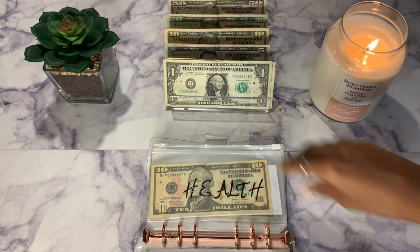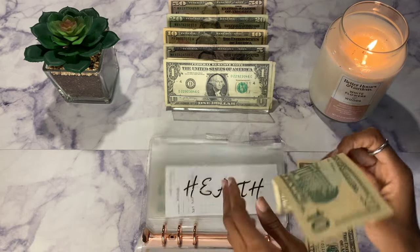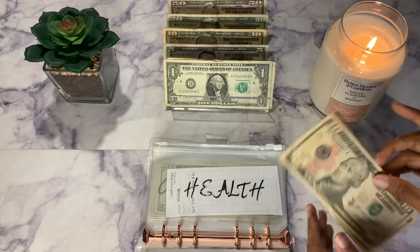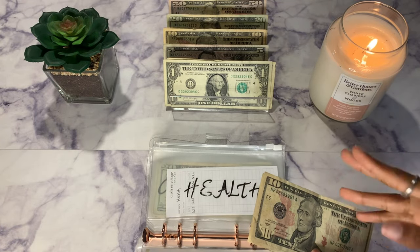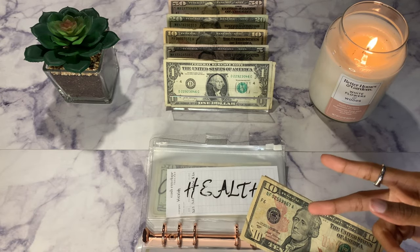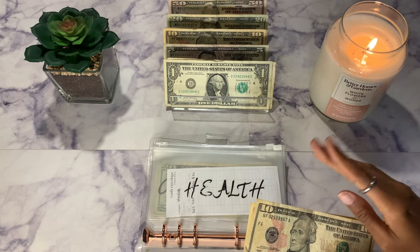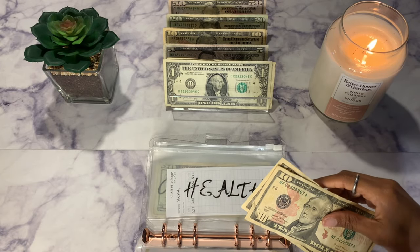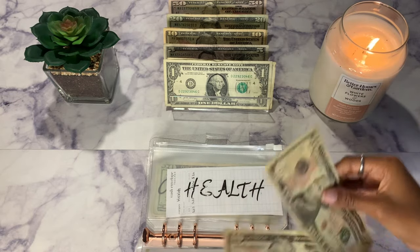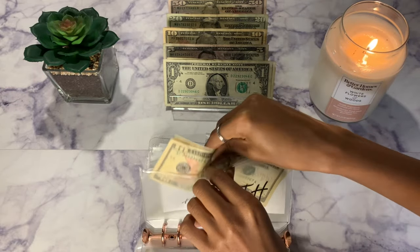Next up is health, which will be getting $10 — just a $10 bill. I know that next year I want to start making sure I save up for contacts, glasses, and co-pays when I go to the doctor. I wasn't able to this year because I just started and didn't put that much into it. But next year I want to set a budget with a specific savings goal so I can make sure I reach it.